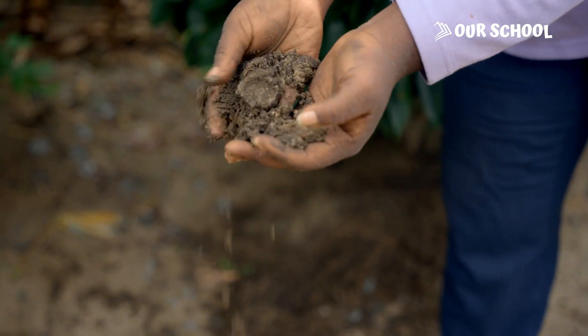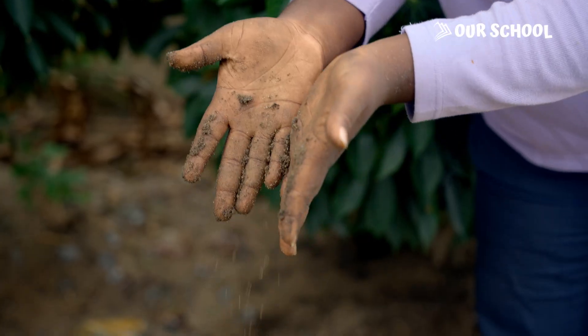Soil is the topmost layer of the ground. It is made from tiny, tiny rocks, dead plants and animals, and not just that — water and air. That's where plants grow and small animals like ants and earthworms live in the soil.